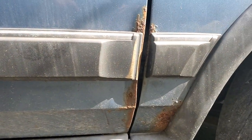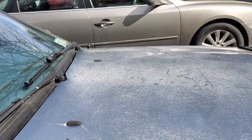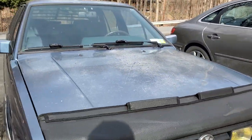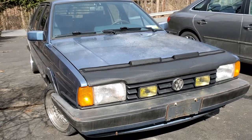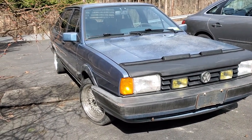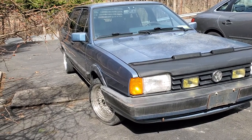You can see here it's got a little bent in the door. The Quantum originally came out around 1982 and was originally available in three different versions: a coupe, a four-door sedan, and a wagon.